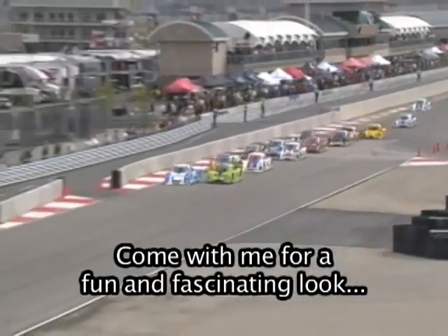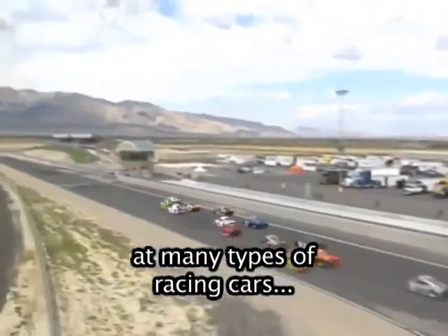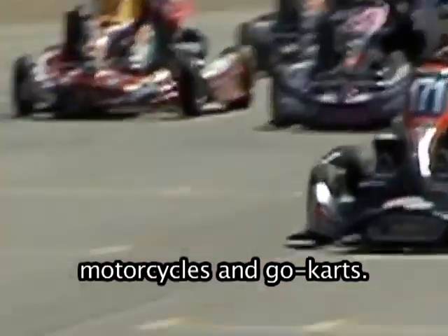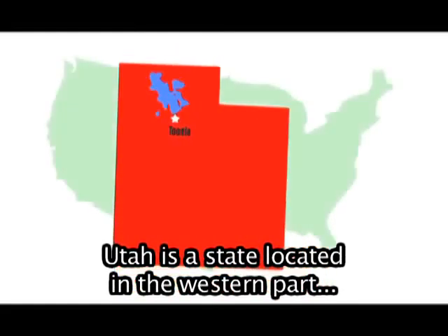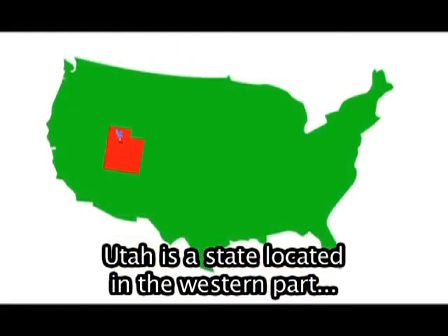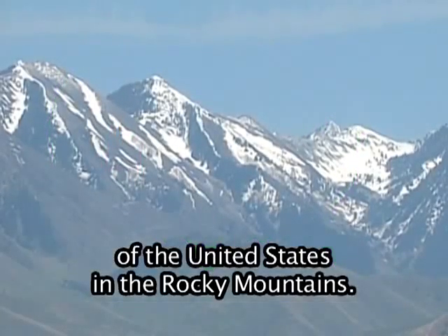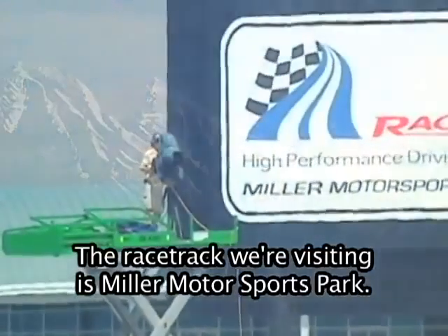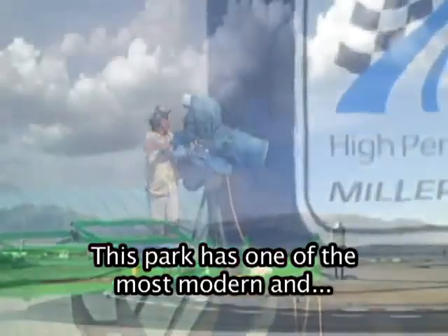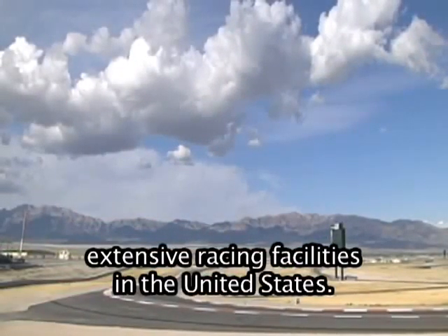Come with me for a fun and fascinating look at many types of racing cars, motorcycles, and go-karts. Today we're going to a racetrack in Tooele, Utah. Utah is a state located in the western part of the United States in the Rocky Mountains. The racetrack we're visiting is Miller Motorsports Park. This park has one of the most modern and extensive racing facilities in the United States.